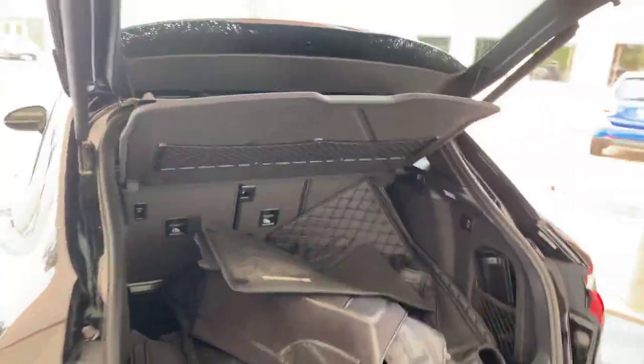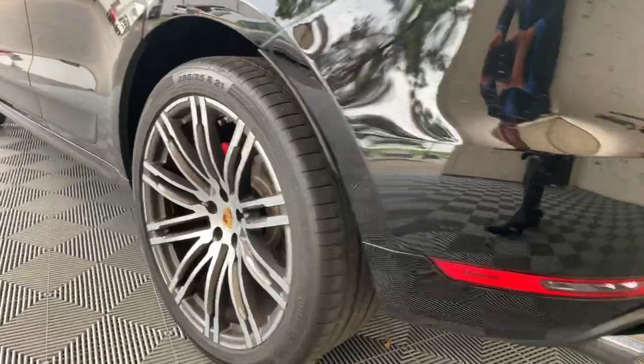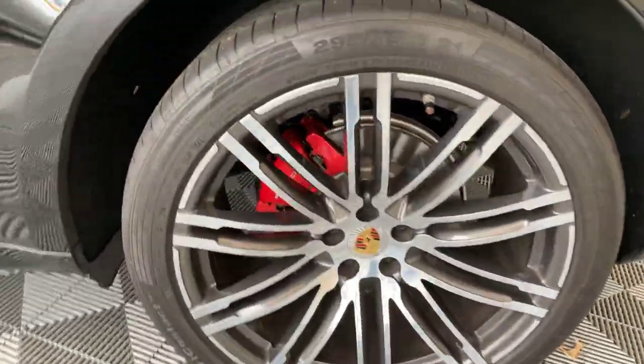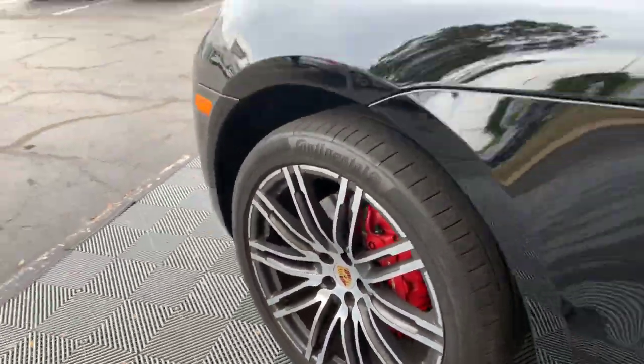Down she goes — listen to the nice gentle rumble of the quad tip GTS exhaust. Another shot of a wheel that's in perfect shape; tires are excellent as well. I believe that's all four of them.